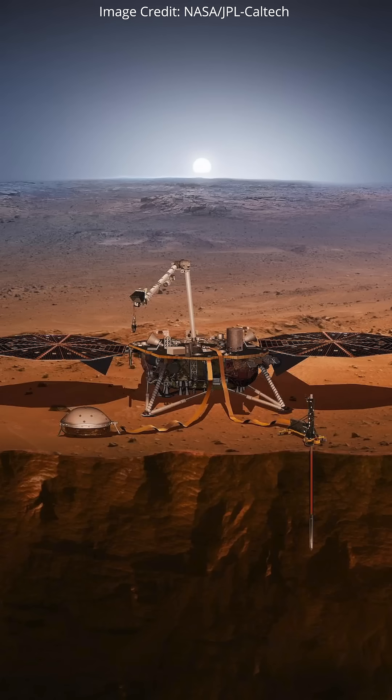NASA's InSight lander touched down on Mars in November of 2018 and deployed a heat flow probe and a seismometer onto the surface of the red planet. It spent the next four years recording seismic activity on Mars, and the mission has provided many valuable insights into the internal structure of the planet.